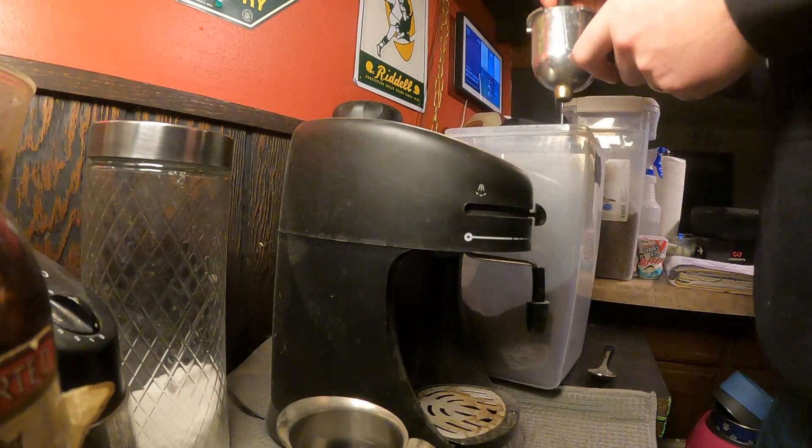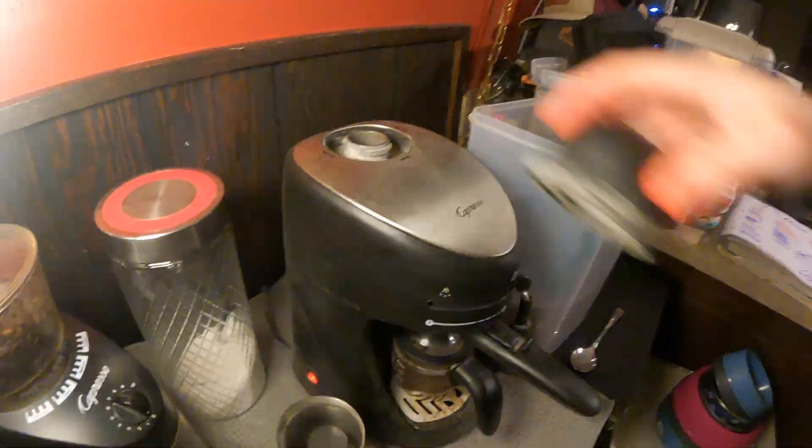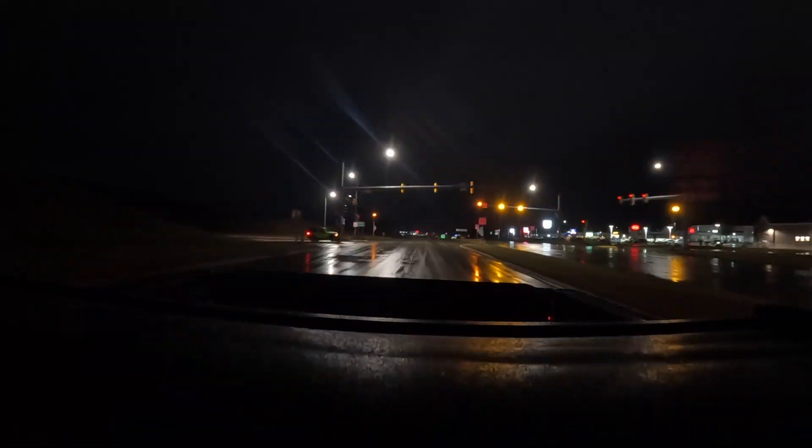Good morning, it is about 6 a.m. here in Wisconsin. We're about to go load up some bread for some cows, and for that we're gonna make some coffee first. Let's get to it.